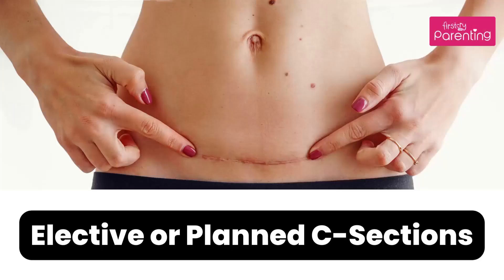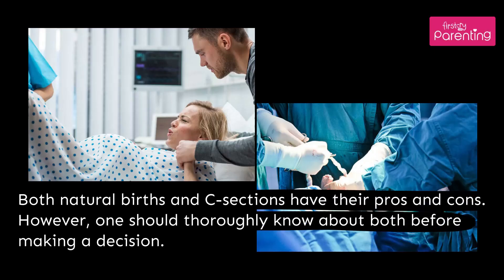Elective or planned C-sections. Both natural births and C-sections have their pros and cons. However, one should thoroughly know about both before making a decision.